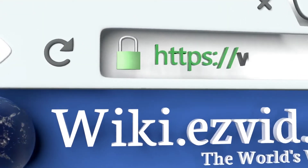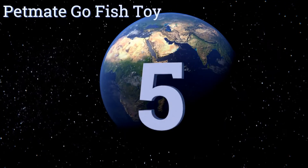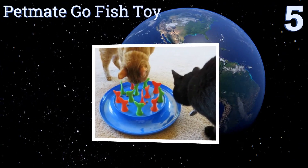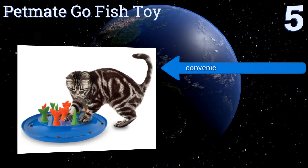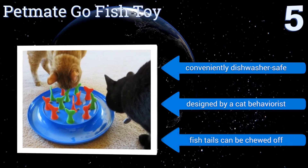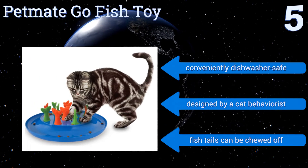At number five, the Petmate Go Fish toy can provide your kitty with some entertainment during treat times, but is also designed to encourage fast feeders to slow down when eating. It has a rubberized melamine base to limit excess movement even as cats lunge and pounce with vigor. It's conveniently dishwasher safe and was designed by a cat behaviorist, but the fish tails can be chewed off.